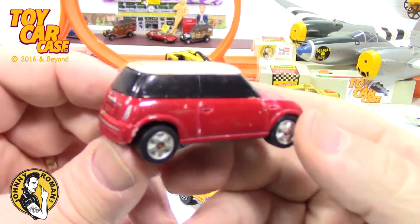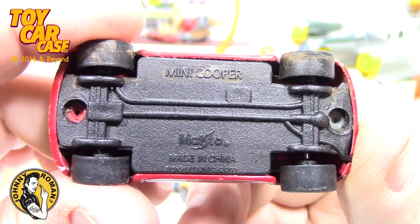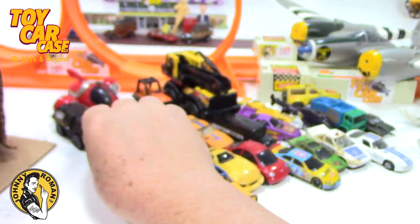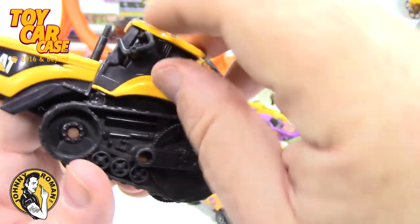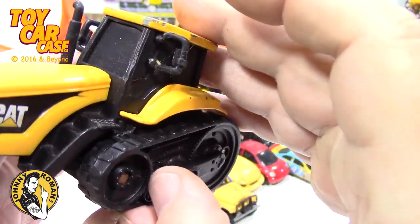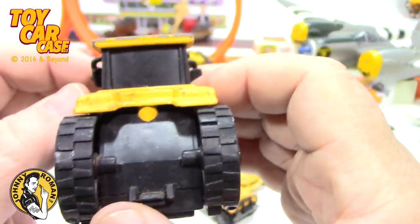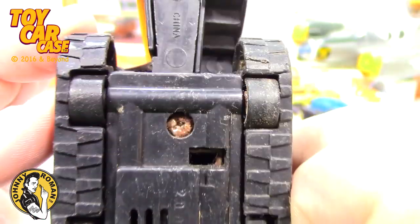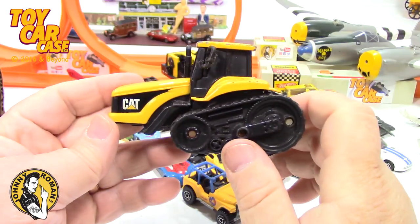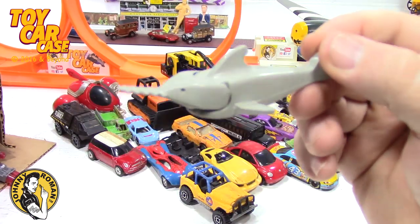Look at this little Mini Cooper - the only Mini Coopers I found were like keychains, so this is good. Look at this CAT tractor - that is pretty cool. Side mirrors are a little busted on there. Mattel 1998 China. It's a pretty sweet tractor. Farm equipment is so much fun.